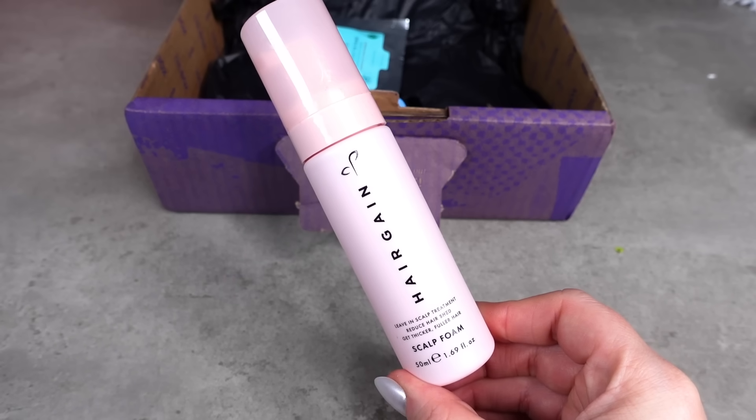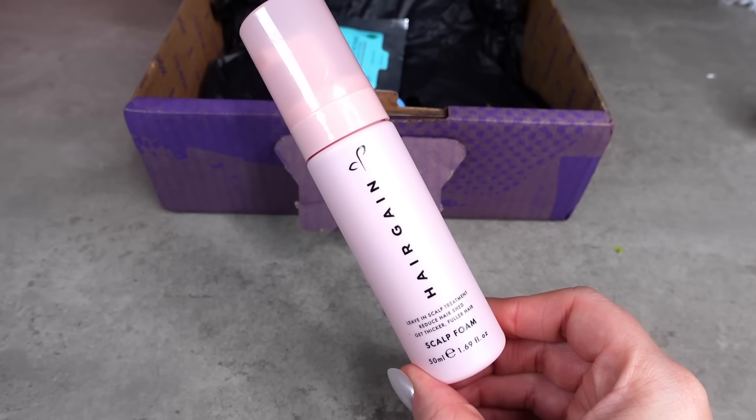Next we have something from Hair Gain. This is the Scalp Foam — a leave-in scalp treatment to reduce hair shed, get thicker, fuller hair. So this 50ml here, not a bad size. Never tried anything like this before. This is actually worth £32. You can buy it in this size. That's expensive. It's got four out of five stars.